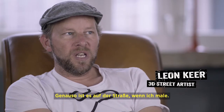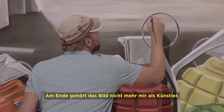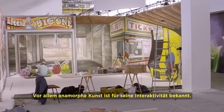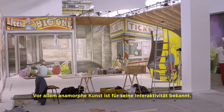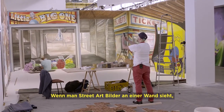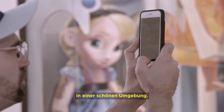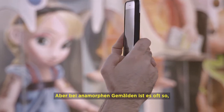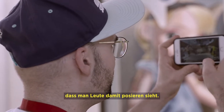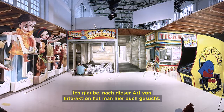If you're on the street and you work with your art, when it's finished it's not owned by you anymore as an artist — it's owned by the street and its residents. Especially this anamorphic art is known for its interactive moments. You see a nice picture on the wall, a nice building and nice surroundings, but often if you see the anamorphic pieces you will also see people posing on top of that. That's the kind of interaction they were also looking for.